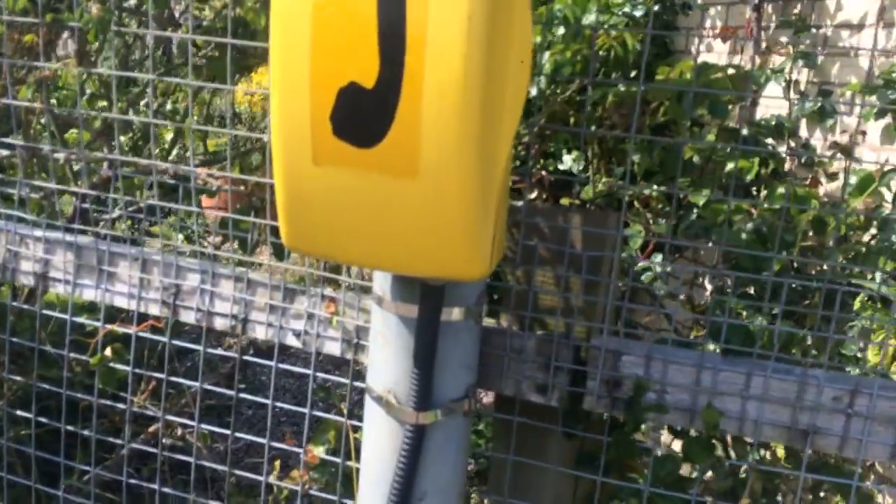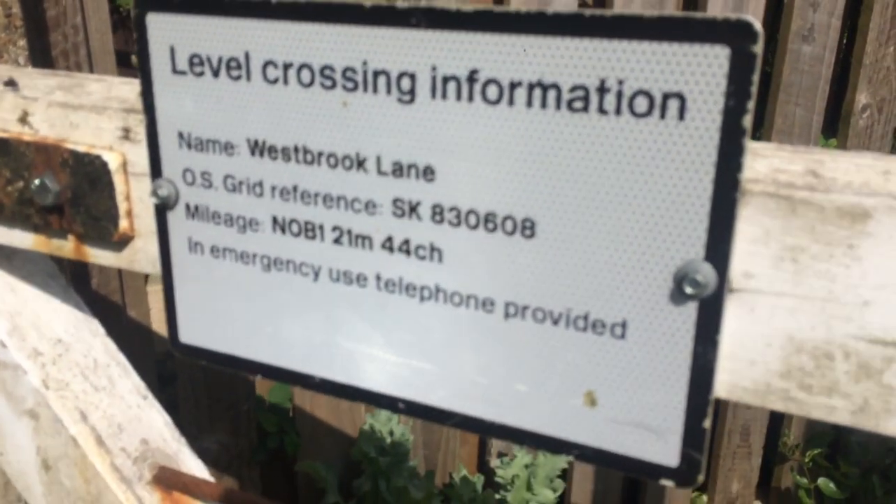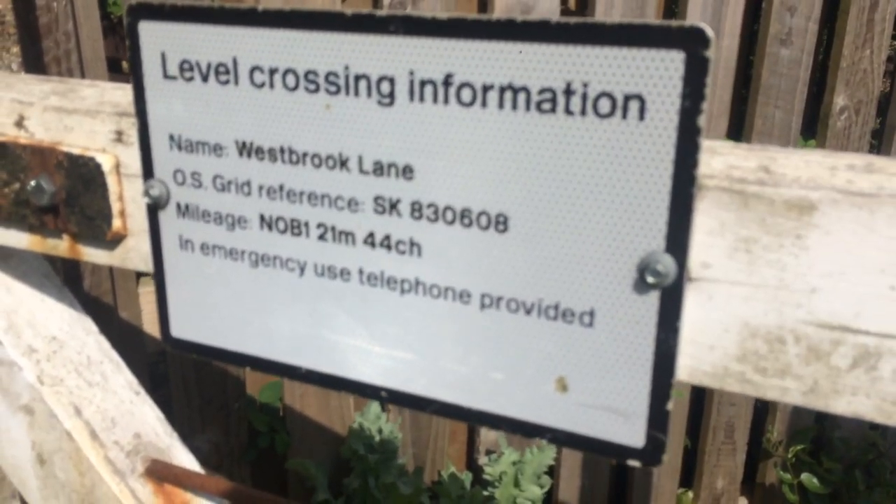We'll start with the telephone — this one answers to call Doncaster power signal box. Hope it's not off the hook. No, it's on the hook. Call Doncaster signal box. Westbrook Lane, zero kilo 830 608. NOB 21 miles on 44 change.